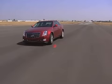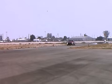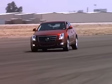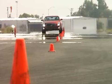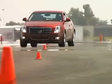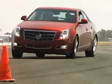The new Caddy really shines in the slalom. Lots of tire grip, effective chassis balance, and steering that's both quick and precise produce a 67 mph performance. The car is neat and poised with a little bit of body roll. Opposite lock is also easy to dial in. It isn't the fastest way through the slalom, but it sure is fun.